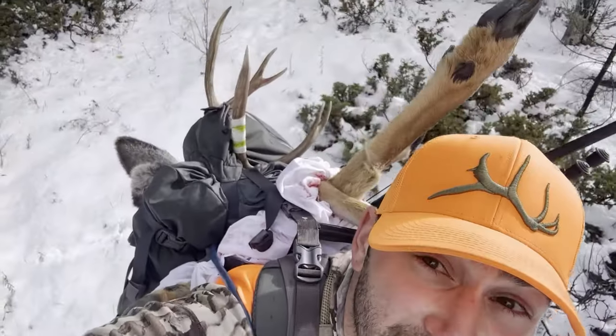Alright, we're making it. Got everything back there. A whole deer is almost like packing out two elk quarters and a head. We got about a mile to get back to camp, pack everything up, and see if we can get back to Denver before that storm rolls in.